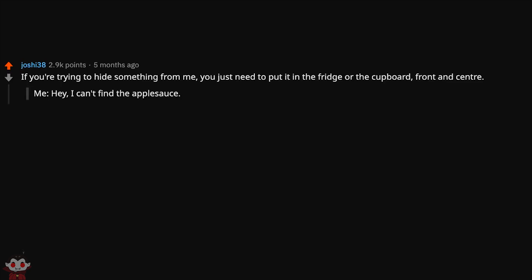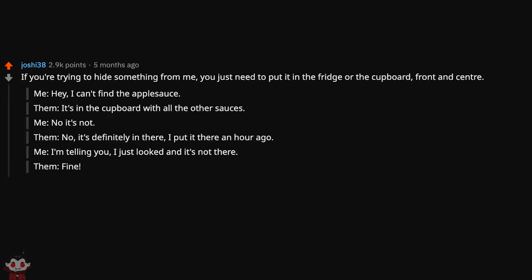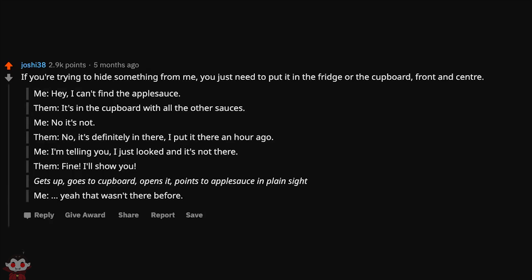You're trying to hide something from me? Just put it in the fridge or the cupboard, front and center. Me: 'I can't find the applesauce.' Them: 'It's in the cupboard with all the other sauces.' Me: 'No it's not.' Them: 'It's definitely in there, I put it there an hour ago.' Me: 'I'm telling you, I just looked and it's not there.' Them: 'Fine, I'll show you.' Gets up, goes to cupboard, opens it, points to applesauce in plain sight. Me: 'Huh... yeah, that wasn't there before.'